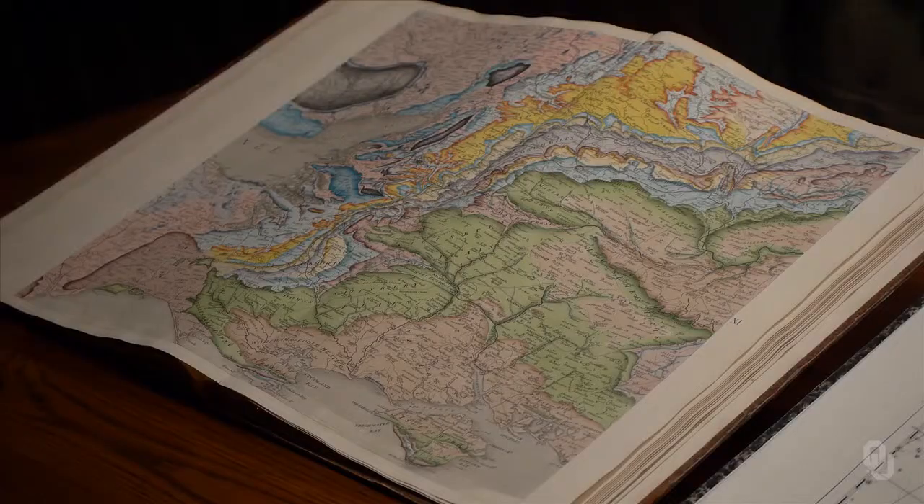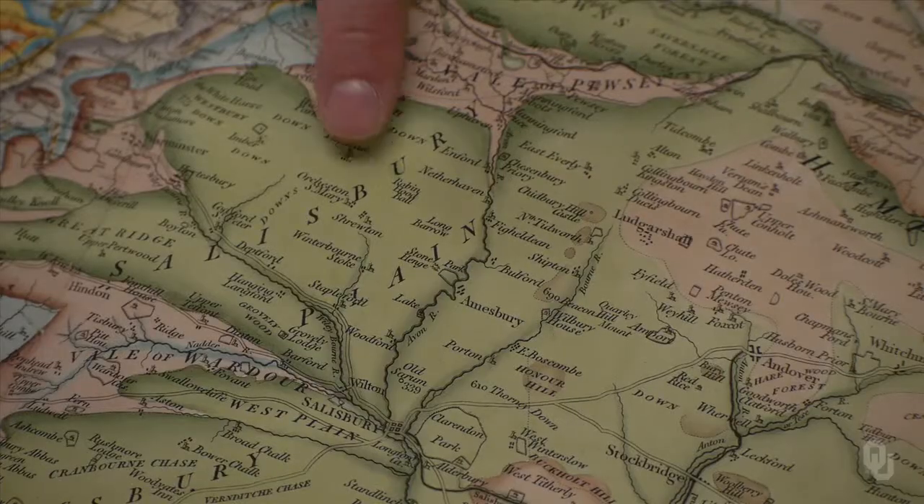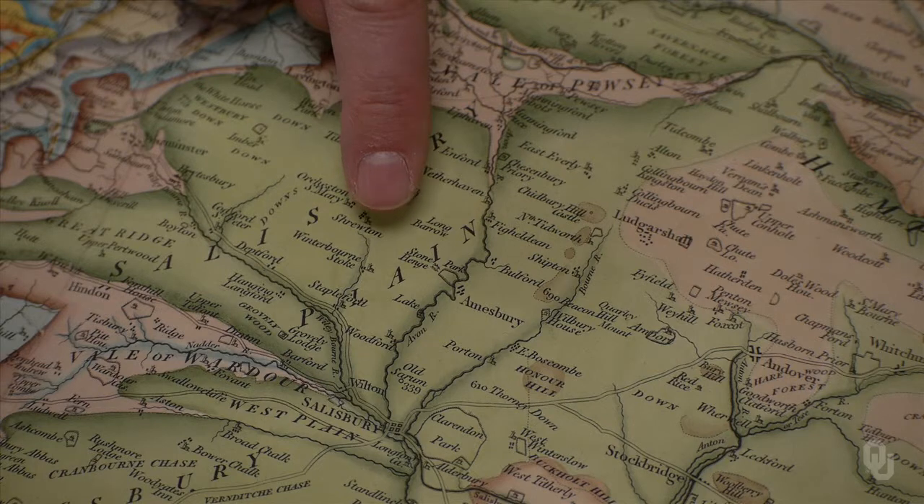On this geological map of England and Wales, prepared by William Smith in 1815, Stonehenge seems to rise up out from the earth on the Salisbury Plain, right between the A and I in the word Plain. Stonehenge lies less than 10 miles due north of Salisbury.